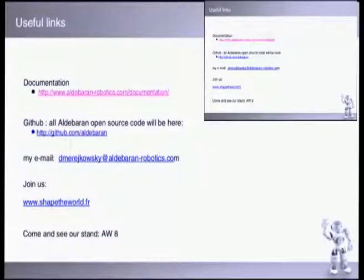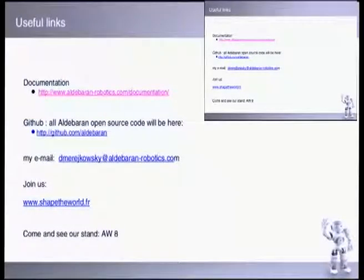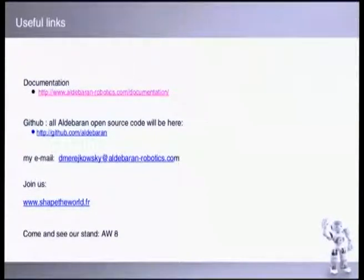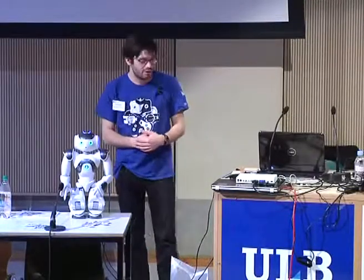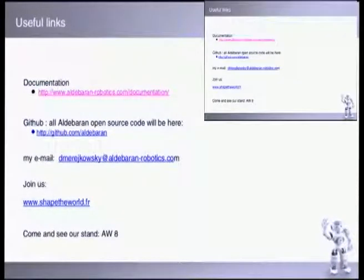Here's another example using multiple services: a motion service with high-level commands like wake-up and rest, text-to-speech, and a behavior manager. You can install behaviors on the robot and just play them.